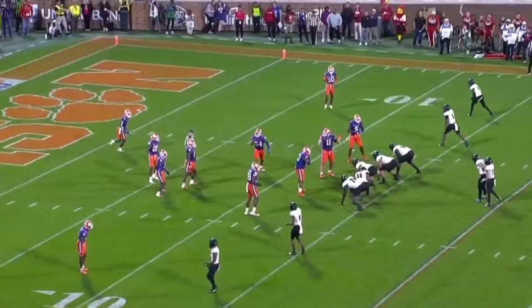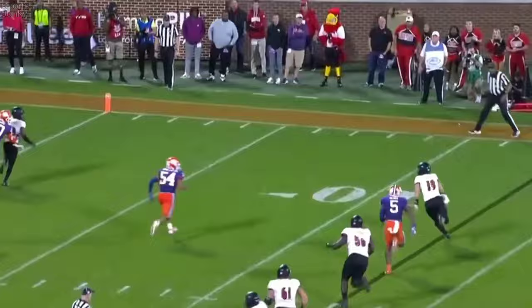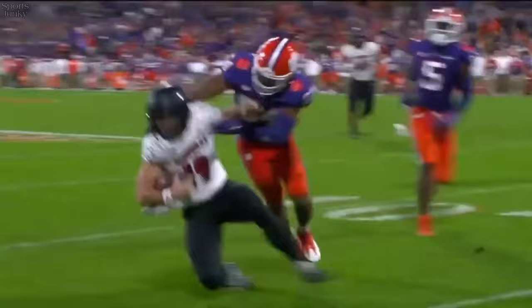Critical third down and goal. Dolan from the pocket, breaking free to his right. And Trotter blasted him. The ball was loose, but out of bounds is the ruling, I believe. You're getting a little concerned because Doman isn't hanging on to the football. What a hit by Trotter — clean hit.